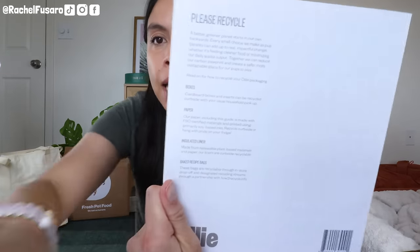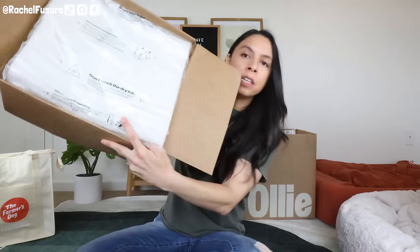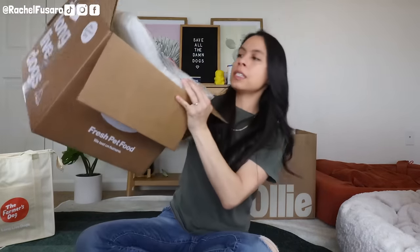For Ollie, looking at their guide that comes with the order, it says the paper including this guide is made with FSC certified materials printed using primarily soy-based ink.